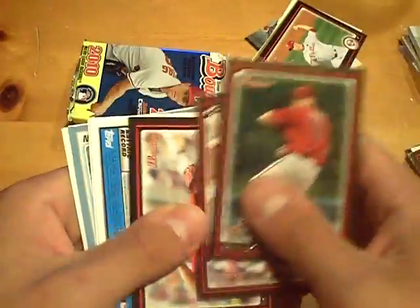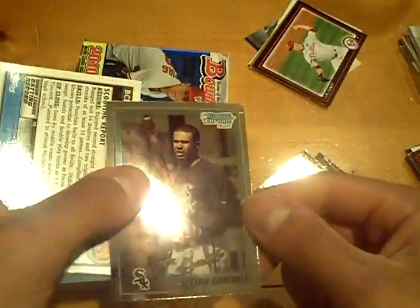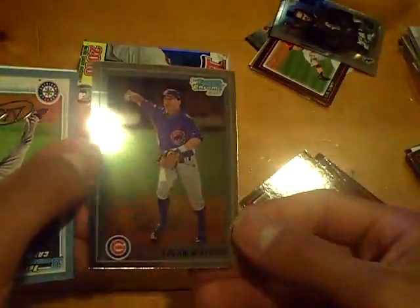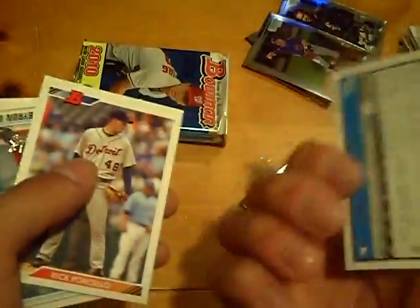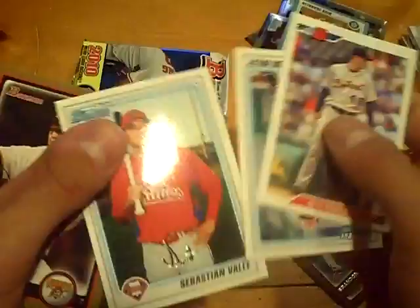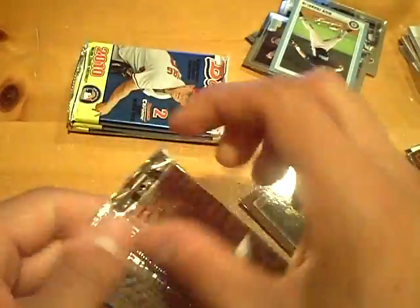I should send that miscut card in for grading. Base, base — I thought I saw Stephen but I didn't. Stefan Gortrell Bowman Chrome and a Logan Watkins Chrome. Nick Franklin blue out of 520 — this one is number seven out of 520. And a Paul Malholm gold. Nothing yet, no Strasburg yet.